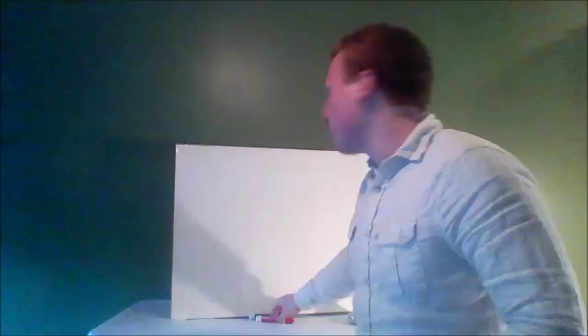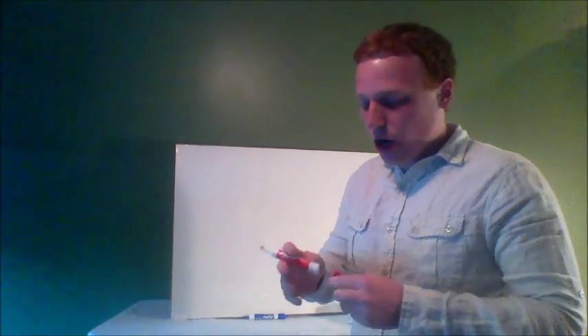Hey everyone, Robert Molnar here and welcome to the second video of my 100k Formula in a Nutshell online video series. Today I'm going to do two really cool things for you guys. I'm going to share with you how online marketing used to be done maybe four or five years ago, and then how online marketing is done today and why it's so much more effective.